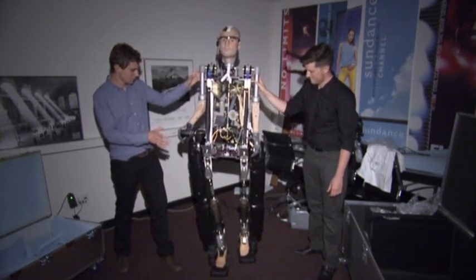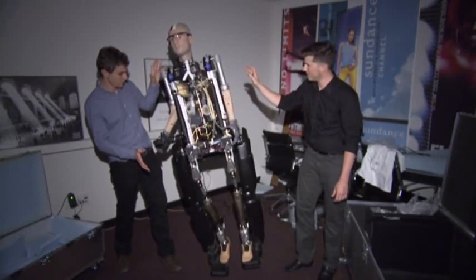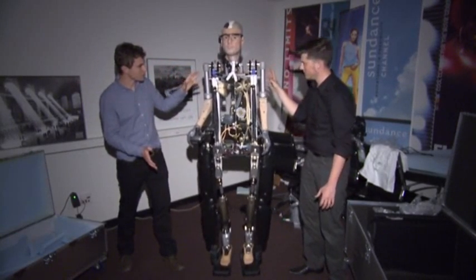The Bionic Man is slated to make a few appearances in New York, then head down to Washington for temporary display at the National Air and Space Museum. Hannah Buchdahl, Associated Press.